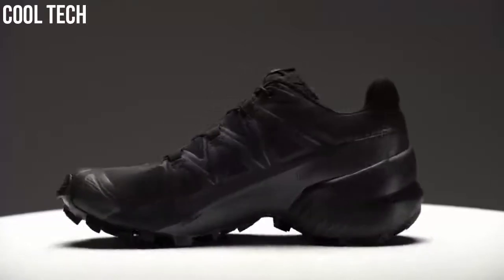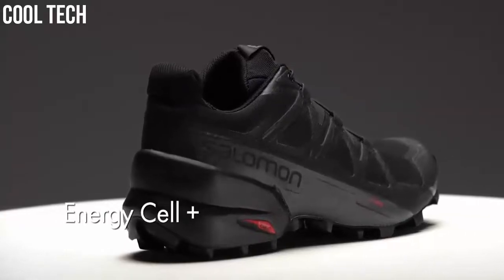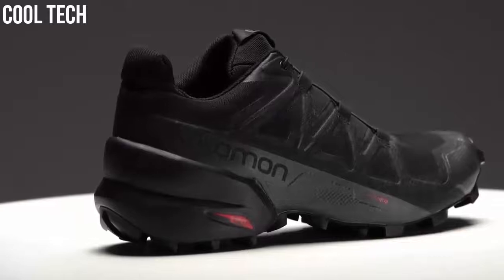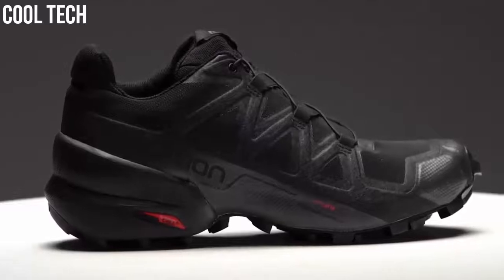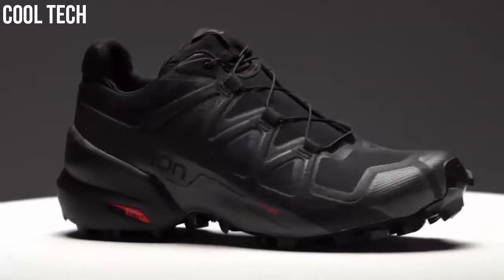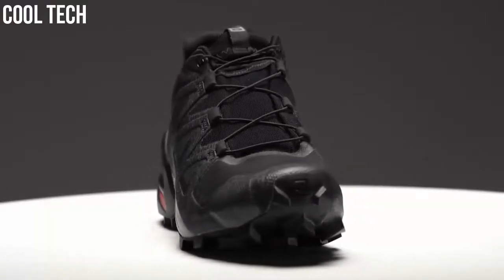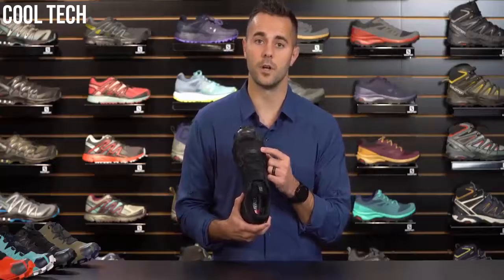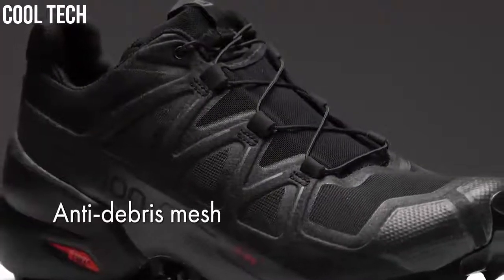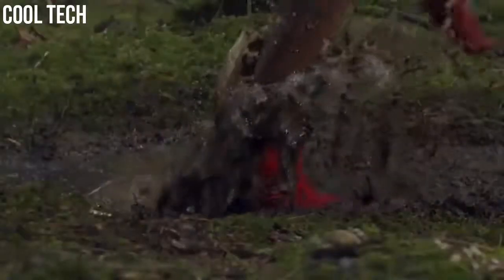A few things changed on the Speedcross 5: the heel construction and the midsole, which is Energy Cell Plus, providing great rebound, cushioning, and additional stability in the heel cup area. The Speedcross 5 is also equipped with a rubber toe cap for protection from rocks, roots, and debris on the trail. The mesh has been upgraded from a ripstop nylon material to a closed mesh that's more comfortable on the foot and adds a little more stretch, improving overall performance. So if you want grip on all types of terrain without adding bulk that compromises your precision and speed, the Speedcross 5 is the shoe for you.